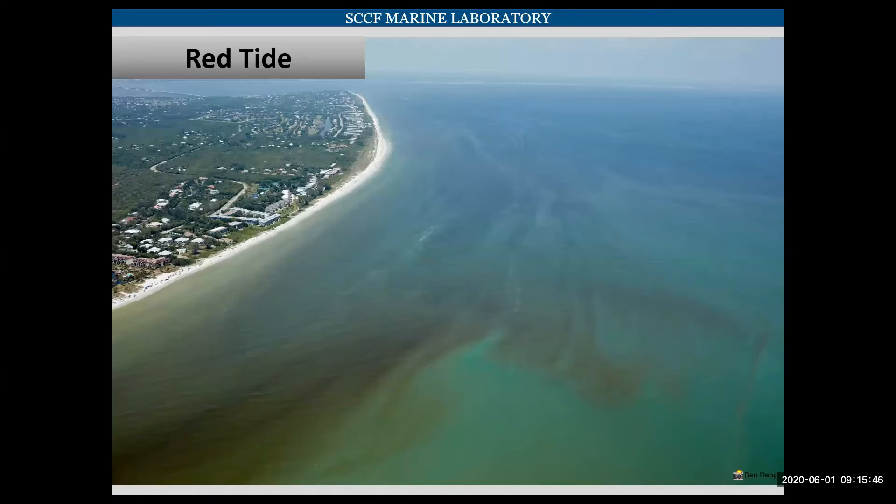Here's an aerial picture of how strong that red tide was. Very easy to see off the coast, and it looked like this along the whole coastline.